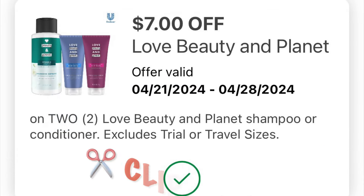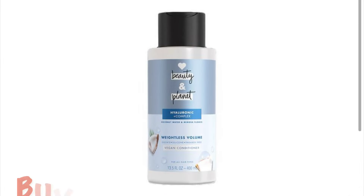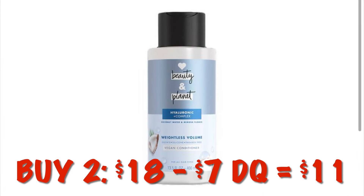We've got $7.00 off any two Love Beauty Planet. Two of these will be $8.00, so after the $7.00 digital we will pay $1.00 for two.